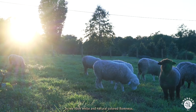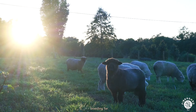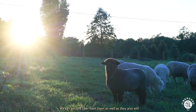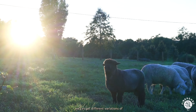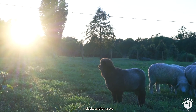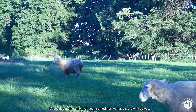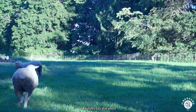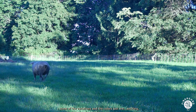We have white and natural colored Romneys. Currently we have more white than natural colored. We are breeding for recessive. We like Romneys because they're a dual purpose breed — we can get the fiber from them as well as they produce a favorable carcass. Especially with natural colored Romneys we can get different variations of blacks and grays as well as the more prominent white. We are looking to produce fleeces with different colors for hand spinners. Anybody can dye white, but even with a natural colored which can be dyed, some of the variations and colors are just exciting.